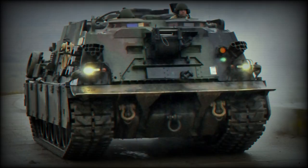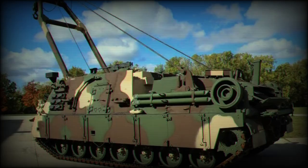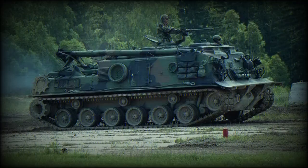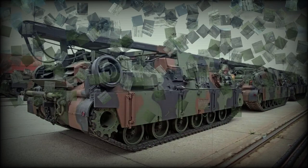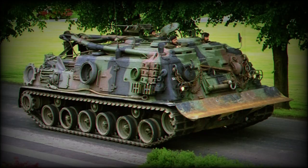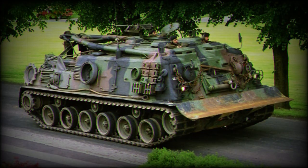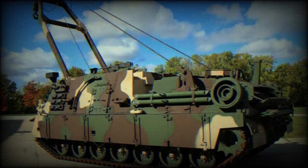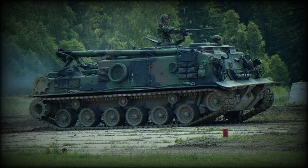In terms of mobility, the M88A2 Hercules has a suspension similar to that of the M60 tank, including six road wheels with the drive sprocket at the rear and the idler wheel at the front. Hydraulic shock absorbers are provided for the first, second, and sixth road wheels. The 1,050-hp AVDS 1790-8CR diesel engine, coupled with an Allison XT 1410-5A transmission, propels the vehicle. The M88A2 can reach a maximum road speed of 48 km/h with a maximum range of 483 km. Ballistic skirts are also installed on the upper part of the suspension.